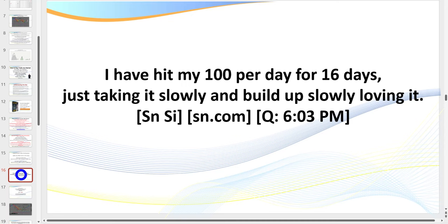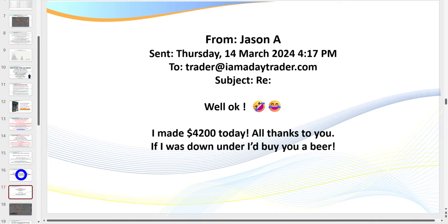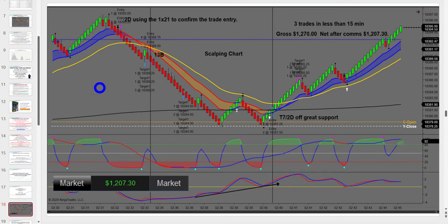As far as $100 a day goes — by targeting $100 a day once you go from the simulator, what it's doing is building both confidence and competence. From there you can grow, but you've got to start somewhere. Here's a message from Jason: 'Made $4,200 — thanks to you. If I was down under I'd buy you a beer.' In today's coaching session we're going to be looking at the NQ four-tick chart.